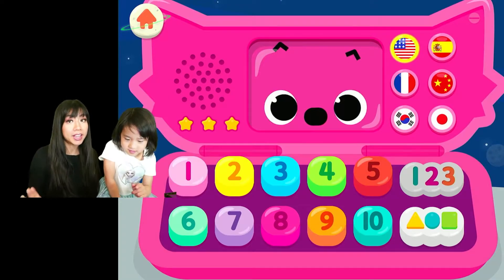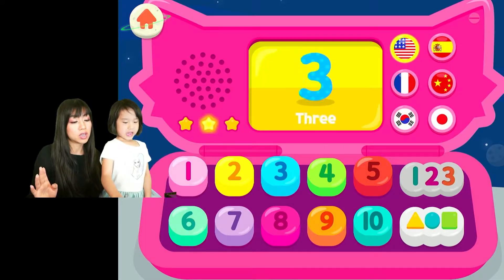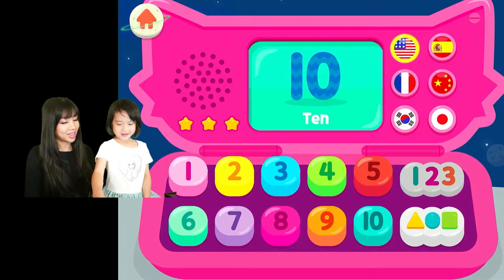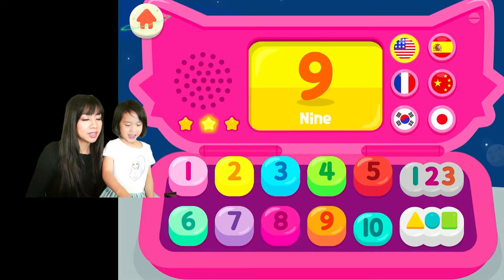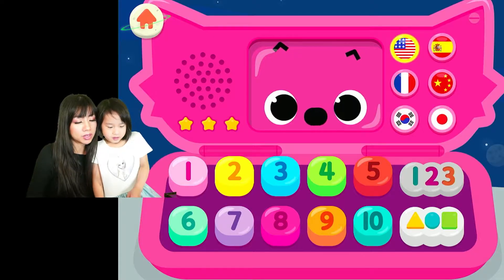Let's do the English language first. So what are we going to do? One, two, three, four, five — ten! You just did ten: one, two, three, four, five, six, seven, eight, nine, ten. And we're gonna learn shapes!